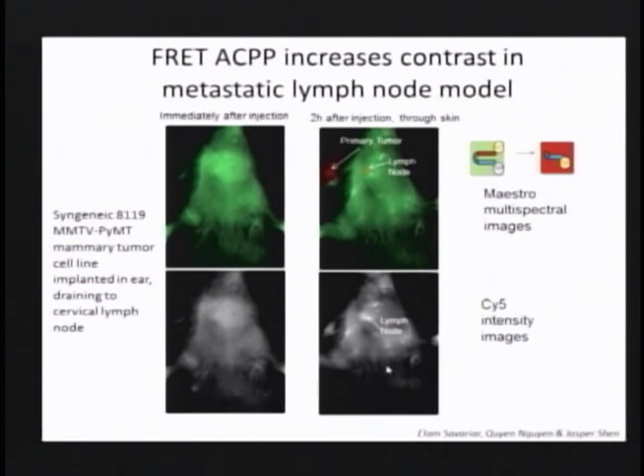Only when you take the ratio of Cy5 to Cy7, code that in color, and do the spectral comparison can you see that the primary tumor and the lymph node are privileged. Even the primary tumor was barely visible here, mainly because it was in the shadow of the animal and the fiber optic illumination wasn't hitting it quite right.